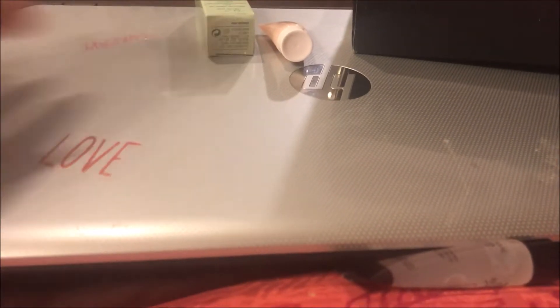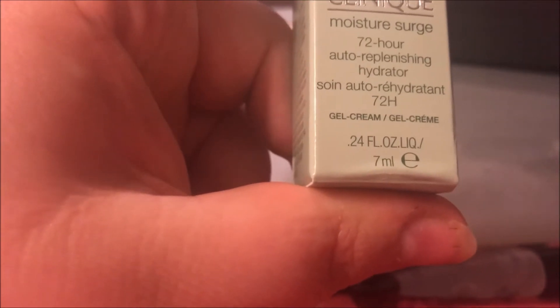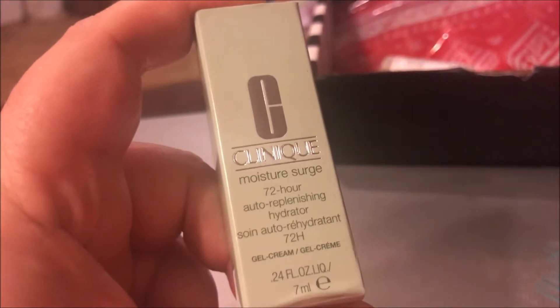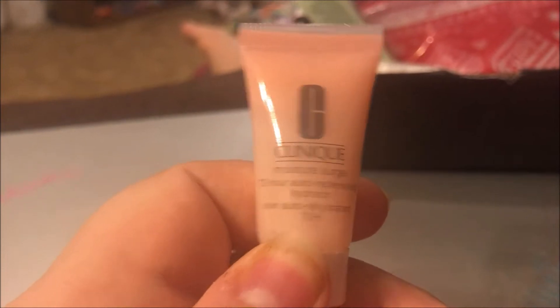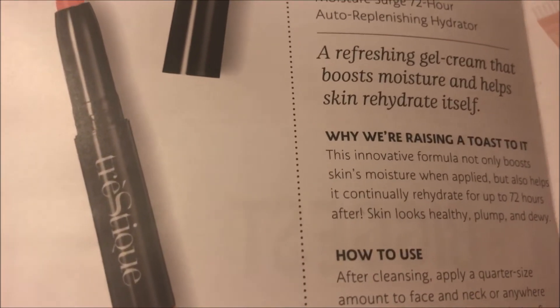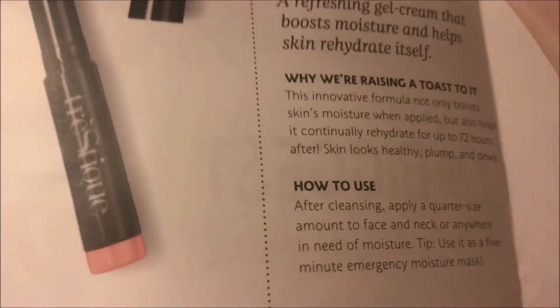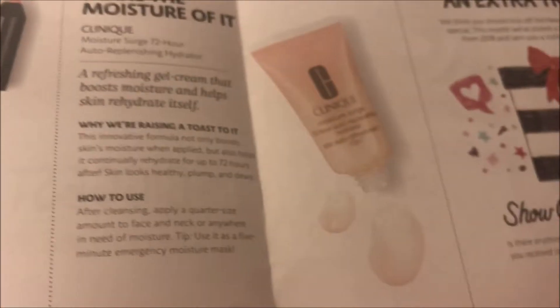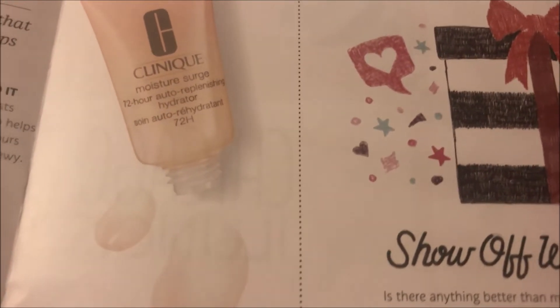The last item is the Clinique Moisture Surge 72-Hour Auto Replenishing Hydrator. It comes in a box with a little container. It's described as a refreshing gel cream that boosts moisture and helps skin rehydrate itself. This month's bonus is an extra trial size item.